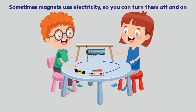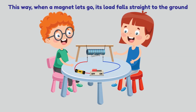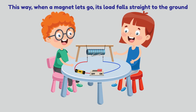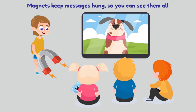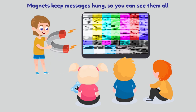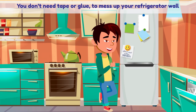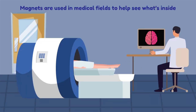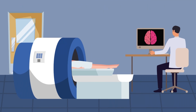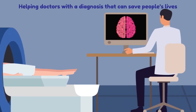Sometimes magnets use electricity so you can turn them off and on. And this way, when a magnet lets go, its load falls straight to the ground. Magnets keep messages hung so you can see them all — you don't need tape or glue to mess up your refrigerator wall. Magnets are used in medical fields to help see what's inside, helping doctors with a diagnosis that can save people's lives.